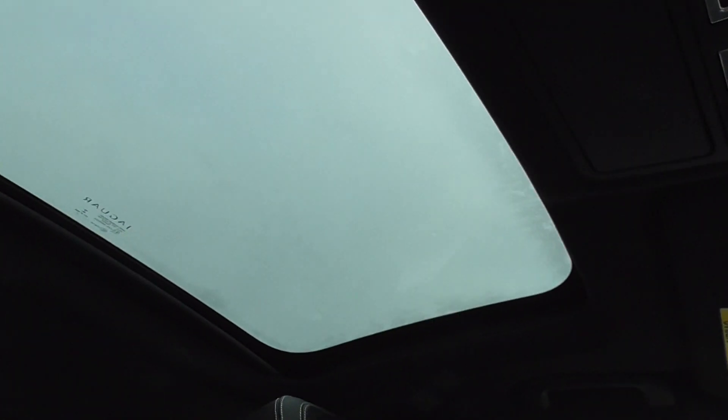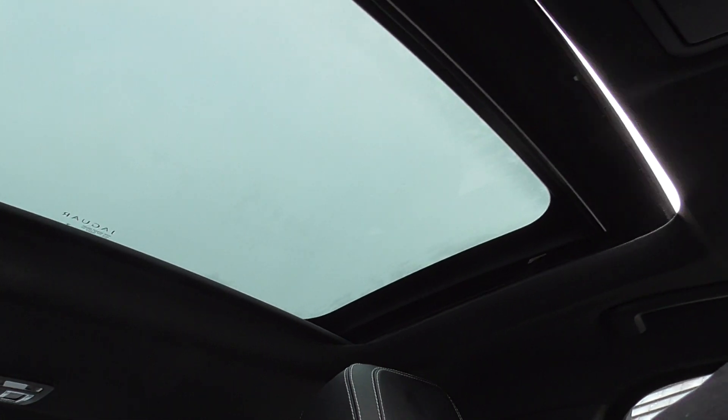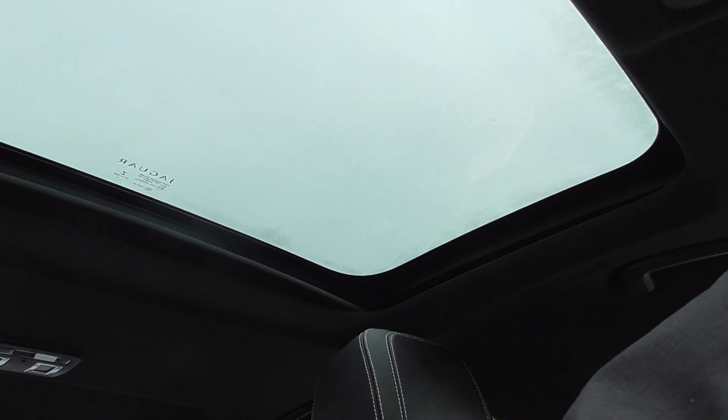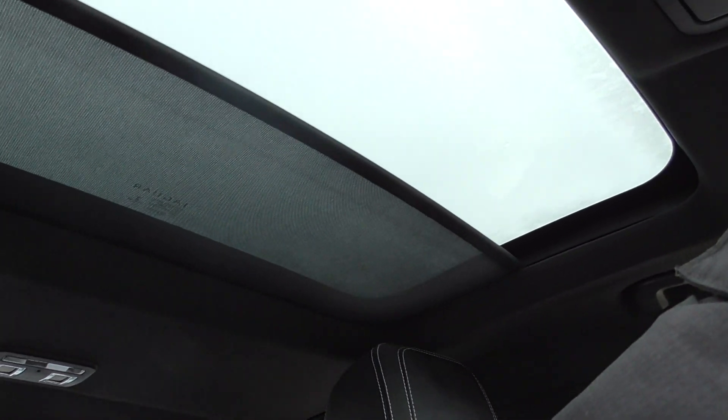That big sunroof opens, tilts and slides all the way back. All nice smooth operation on that. You've also got a blind to cover it over if you want, or move it open to let some light in.